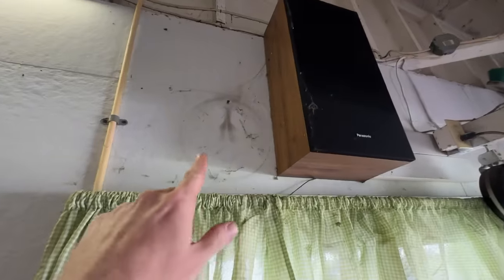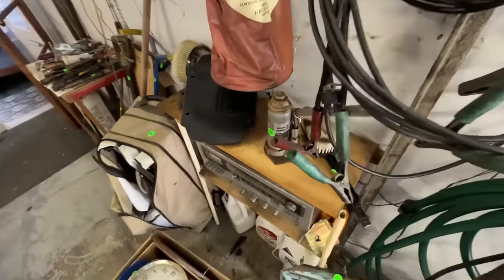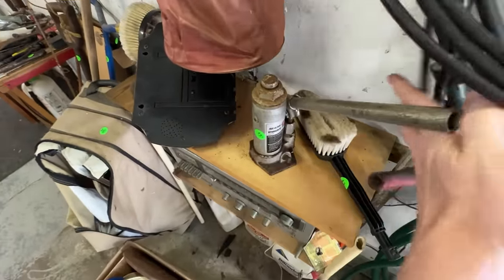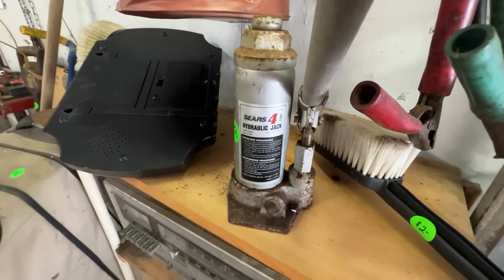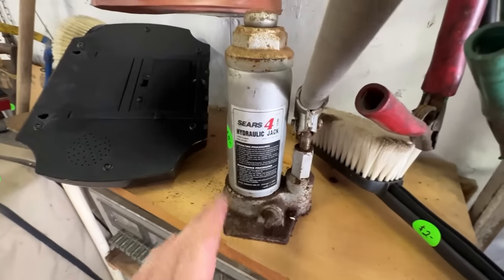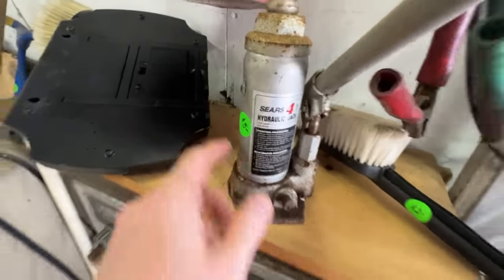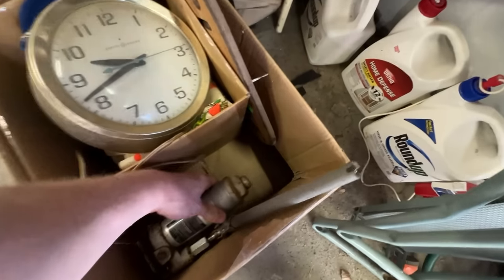That's the mark of the primetime treasure hunter — the spot where the clock was. We're also picking up this Sears hydraulic jack, a 4-ton model. Always look at the tonnage rating because sometimes you find a 12-ton jack worth $50. Picking this one up for $5 — definitely a neat and heavy find.